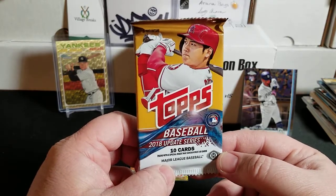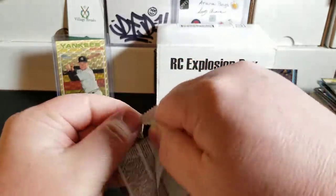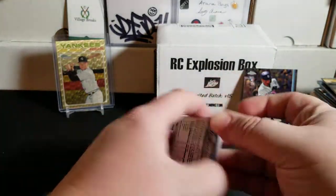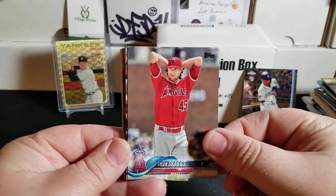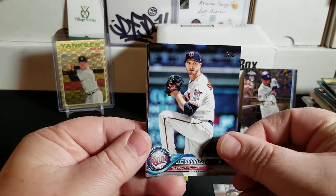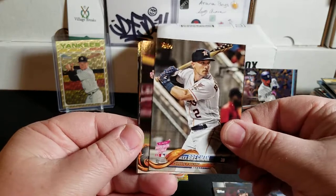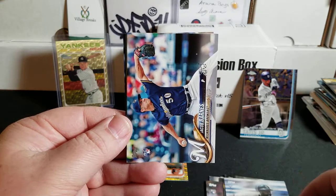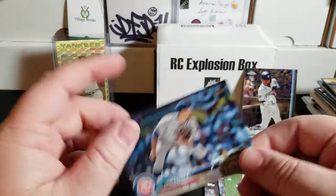Last pack of the break — 2018 Topps Update. Let's see if we can find Acuna, Soto, Gleyber, Ohtani. Let's see if we can find a short print or photo variation. We have Tyler Skaggs, Joey Votto, Jake Odorizzi, Austin Gomber, Alex Bregman Home Run Derby, Jonathan Villar, Ozzie Smith, Jacob Barnes, Wilson Ramos, and Steve Cishek.